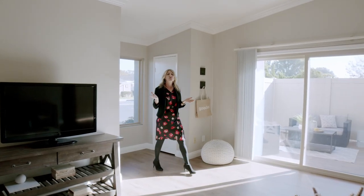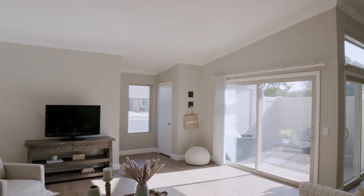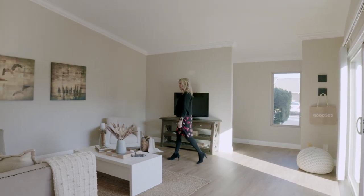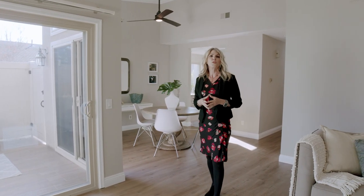Welcome to your new home, which is truly turnkey and ready for you to move right in. I'm standing in the living room area with nice vaulted ceilings for added drama. The entire home has been completely painted and offers all new baseboards and wide plank laminate wood flooring, which flows throughout the entire home.